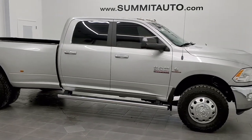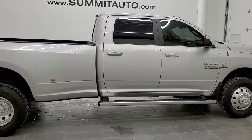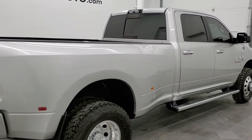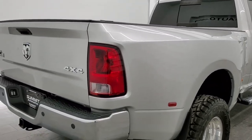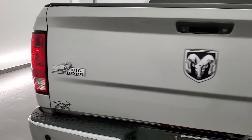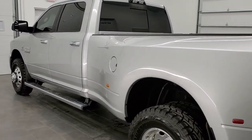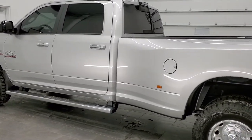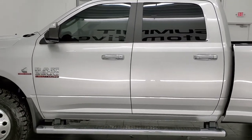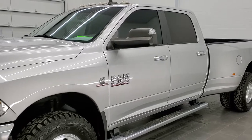This is stock number 11407. We are here at Summit Automotive in Fond du Lac, Wisconsin, your new and used heavy-duty truck and Ram headquarters. Today we are checking out this exceptionally clean 2014 Ram 3500 Crew Cab Long Box Dual Rear Wheel. This truck has the 6.7 liter Cummins diesel. It has been fully safetied and inspected by our service shop, with a fresh oil and filter change, all fluids checked and topped off. This truck is 100% ready to go.